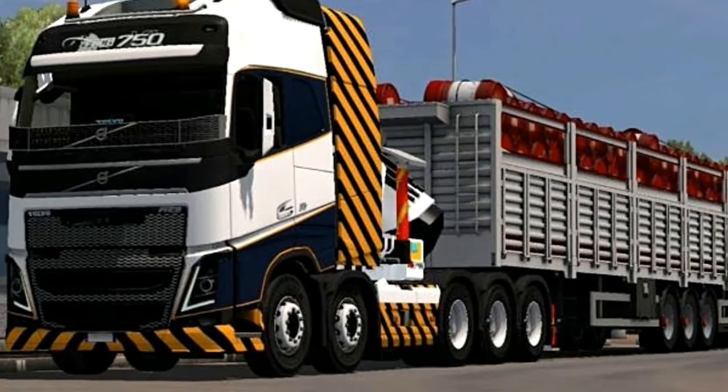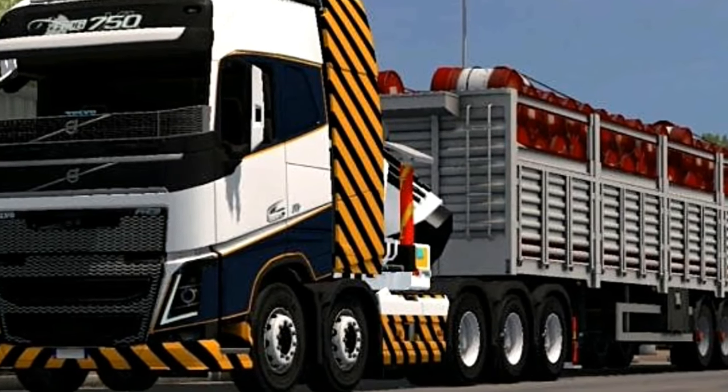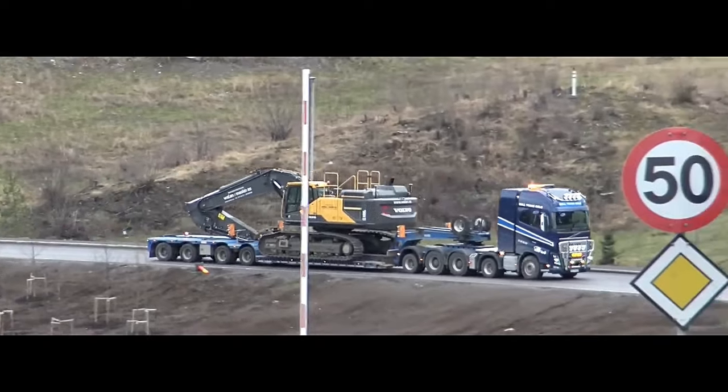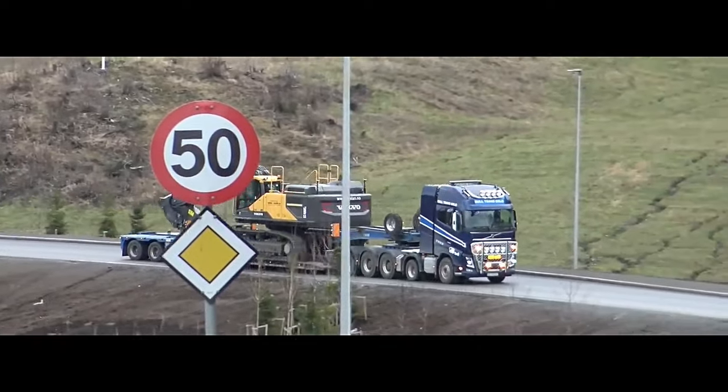6. Features. The Volvo FH750 10x10 is equipped with various features aimed at enhancing driver comfort, safety, and efficiency. This may include advanced driver assistance systems, comfortable cabins with ergonomic design, advanced infotainment systems, and various connectivity options.